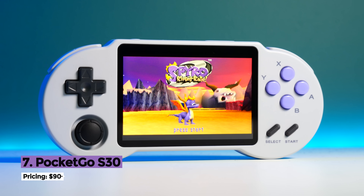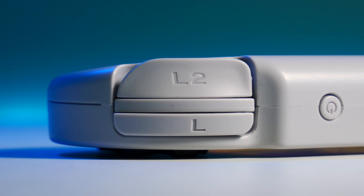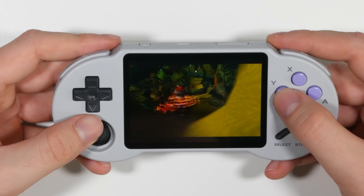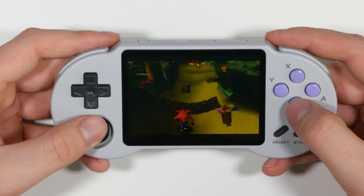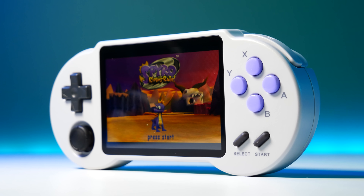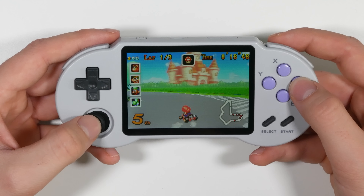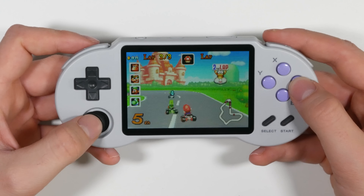The PocketGo S30 is a fairly old handheld, but I still love it to this day. It was one of the first popular handhelds to feature stacked shoulder buttons, and they seem to keep getting more and more comfortable. On the inside is a quad-core processor, 512MB of RAM, and a 3.5-inch display with a shell that reminds me of the 8-BitDo controllers. Rumours actually have it that an 8-BitDo designer worked on this thing too, which kind of makes sense. The PocketGo S30 starts at around $90, and the comfortable form factor with PS1 gameplay alongside the single analog stick makes this a really awesome handheld for those that want to dive a little deeper into the retro handheld scene.